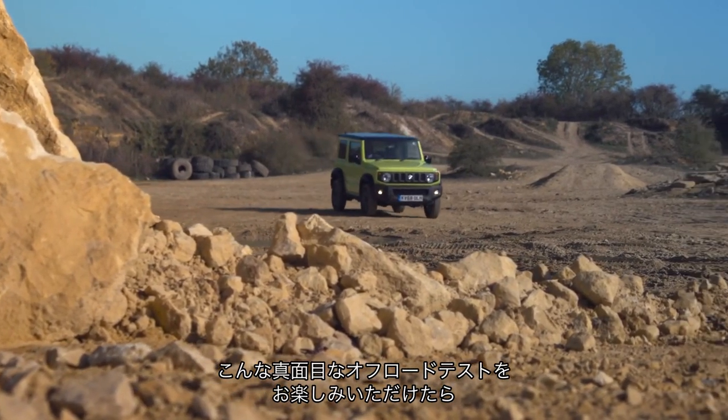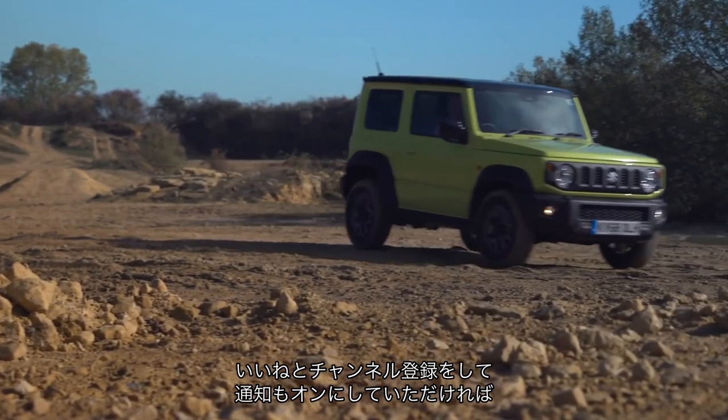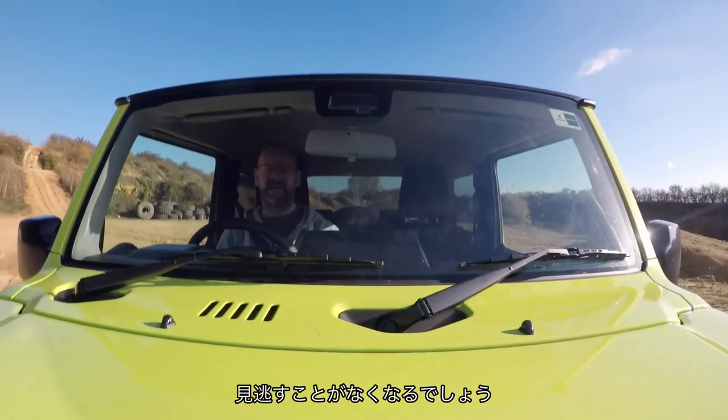If you like our off-road videos — and we are going to test it properly and seriously off-road — why not like, subscribe, even turn on notifications so you will never miss a single thing.